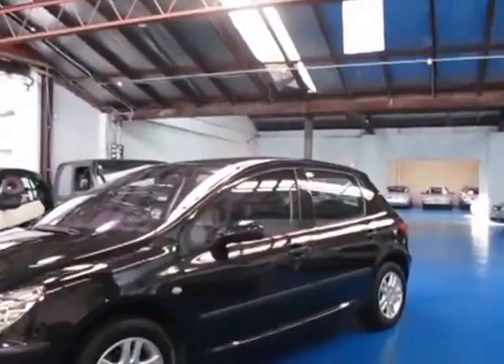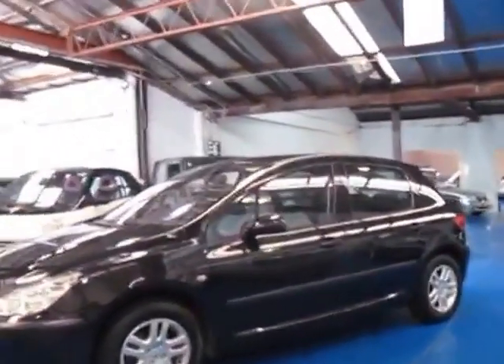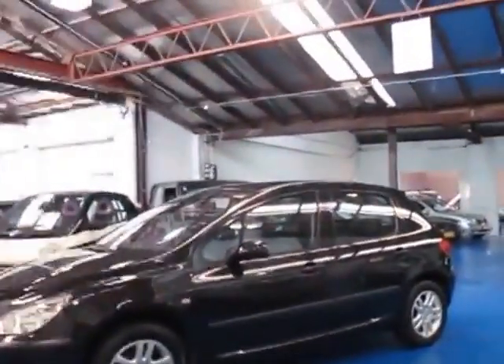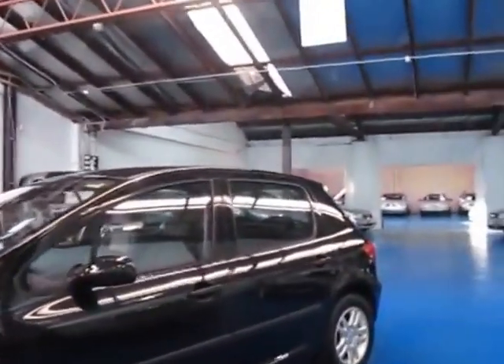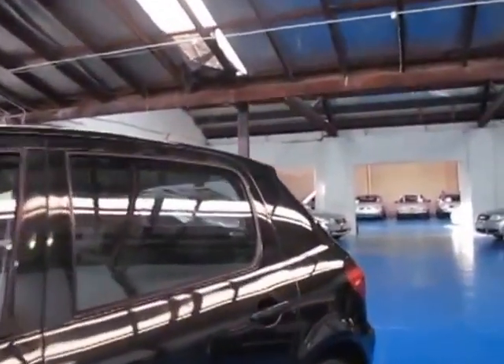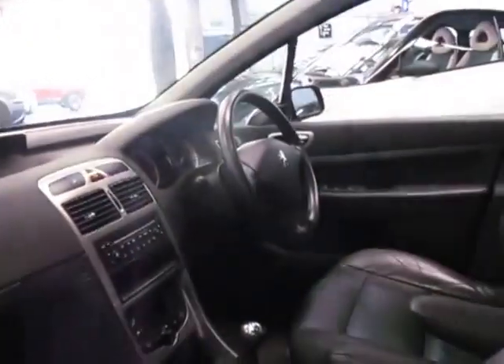It's black with black leather interior, looks fantastic and it's only done about 88 odd thousand k's. It's got the Peugeot alloy wheels, it's got good tyres on it — certainly one of the better colour combinations.